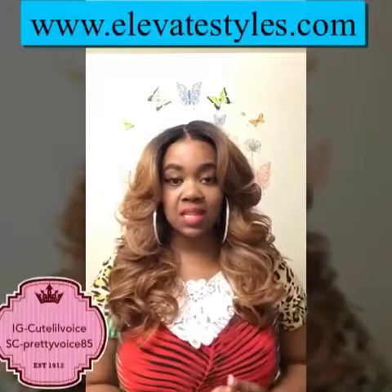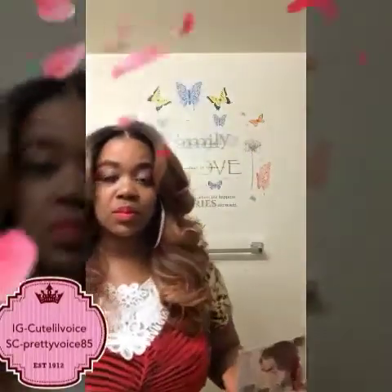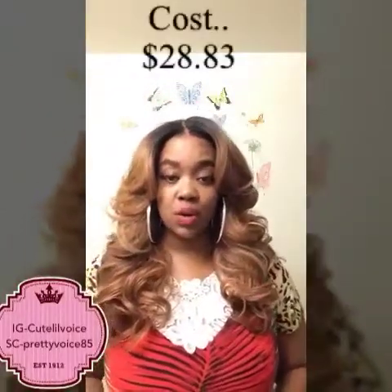I got this wig from Elevate Styles — I'm sorry, not wigtypes.com. I think this was my second time ordering from Elevate Styles. The shipping is not as fast as Wig Types, but it's pretty fast — I got my shipment within about four days, and Wig Types is between two and three days. Elevate Styles should have this wig in stock right now. I paid around $35 total for this wig including shipping, so the wig itself is about $28.